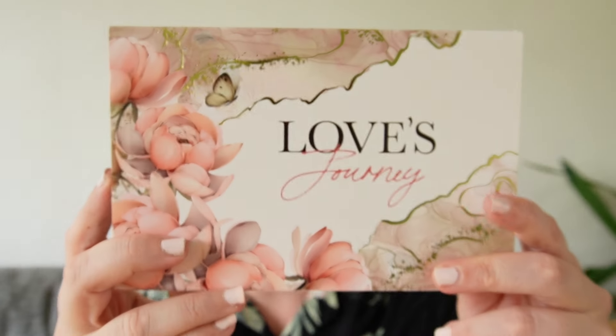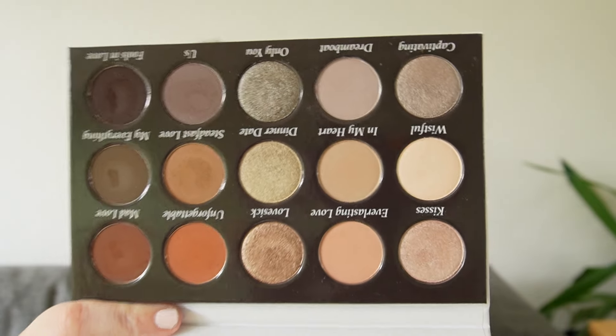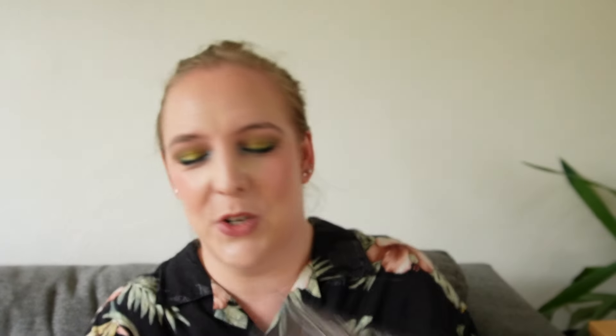Number 9 — the Sydney Grace Love's Journey. This was gifted to me by a friend, one I didn't pick out myself, but it ended up being my favorite. That's why it's in the top 10. I have the cool tones here, the neutrals, the warm tones — such a nice yummy mix, and it is the amazing Sydney Grace formula that I just love.